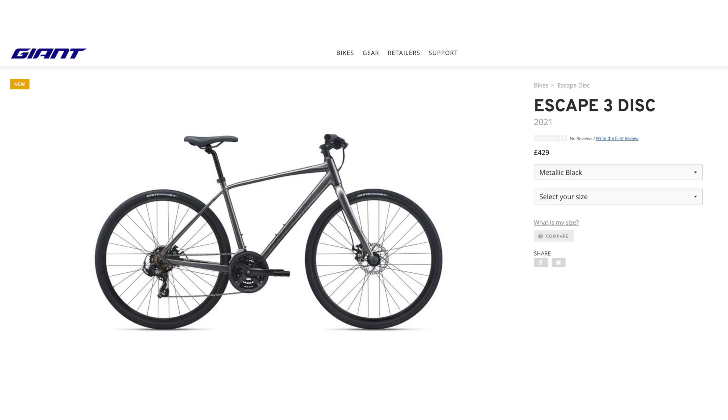Onto Giant and their Escape 3 Disc. Giant lives up to its name — one of the biggest bike brands in the world, renowned for excellent quality, design and value for money — and this bike for £425 looks like a really good option.